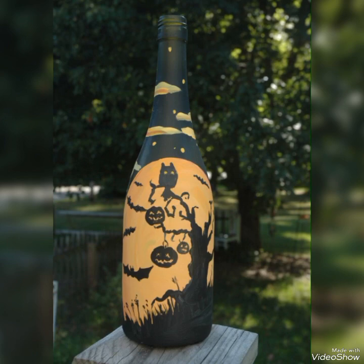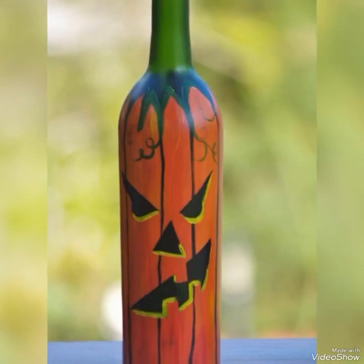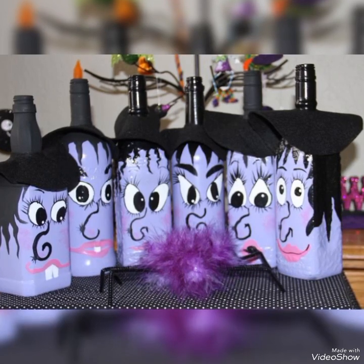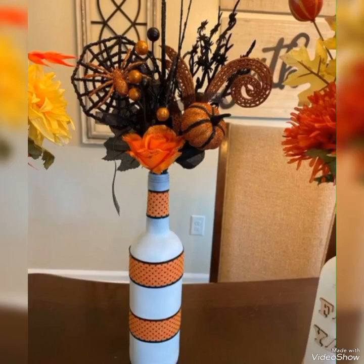I hope you will love to create these amazing ideas. Share your positive feelings, as it will encourage me to bring the latest ideas for Halloween decoration. Watch the video till the end and tell me in the comment section which idea you liked most.